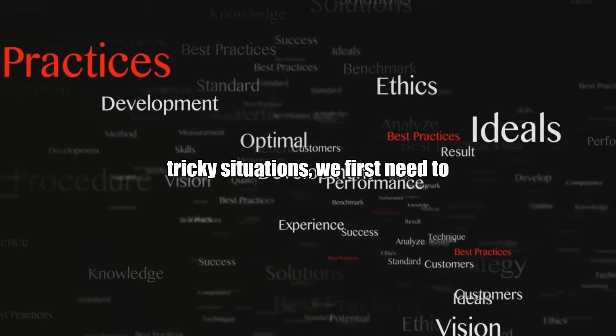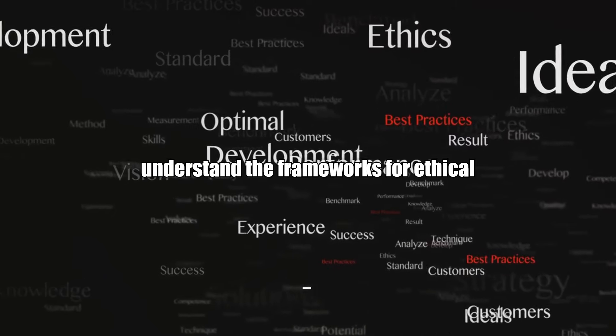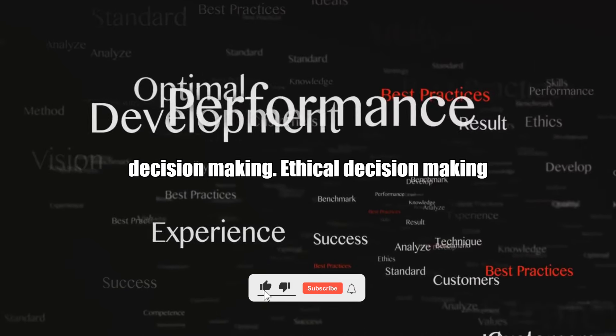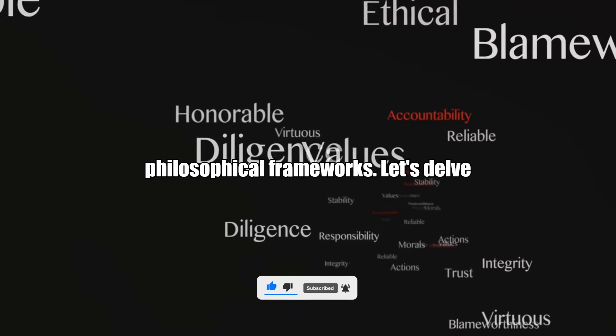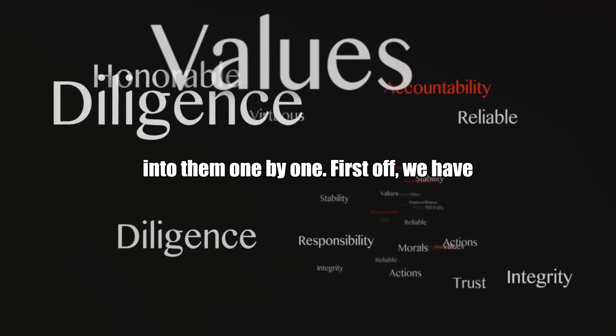To navigate these tricky situations, we first need to understand the frameworks for ethical decision-making. Ethical decision-making is often guided by a few key philosophical frameworks. Let's delve into them one by one.